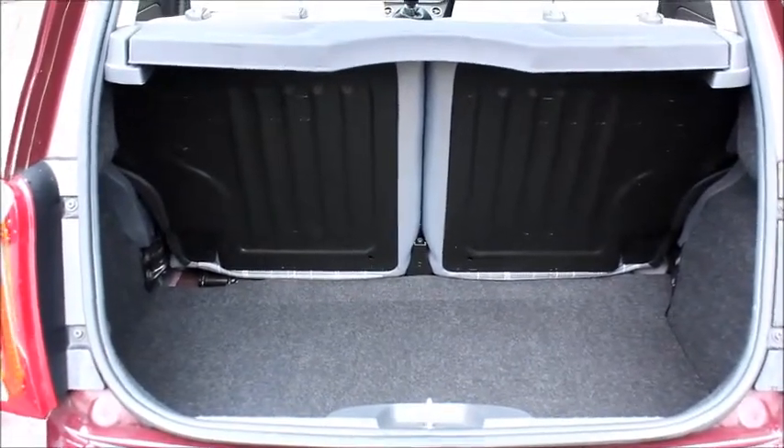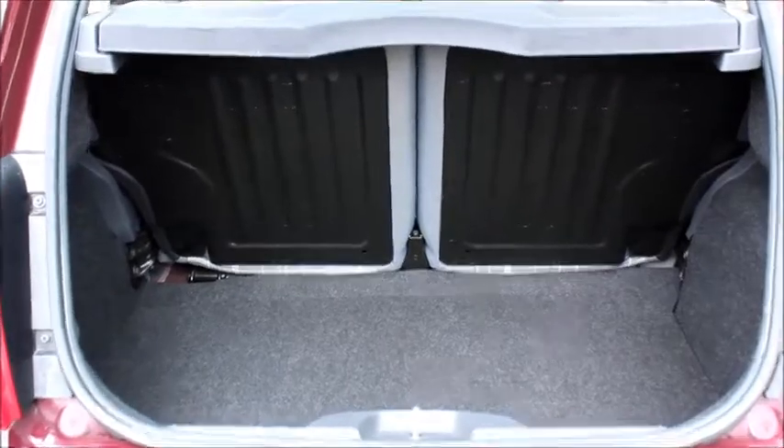The Fiat 500 has a reasonable sized boot for a smaller hatchback vehicle and has rear folding seats to increase boot space. In the back of the vehicle there are two passenger seats with seat belts.